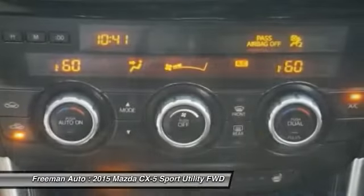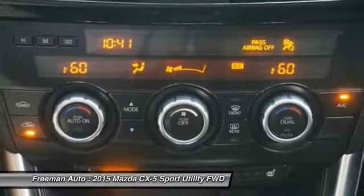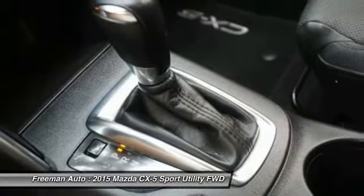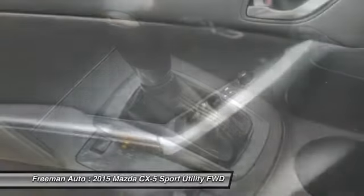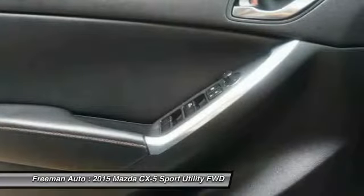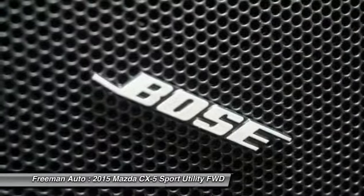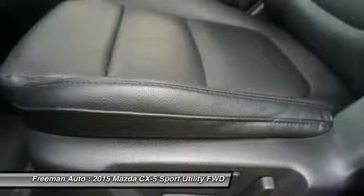The Mazda CX-5 also stands out for offering a great ride quality and a flexible, spacious interior. Its infotainment system, with Bose sound, is one of the most feature-packed in its competitive set, with things like well-integrated Pandora Internet Radio.